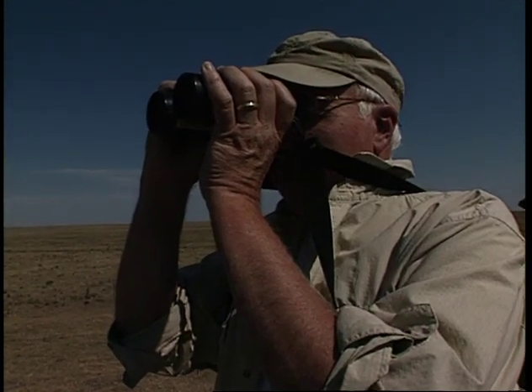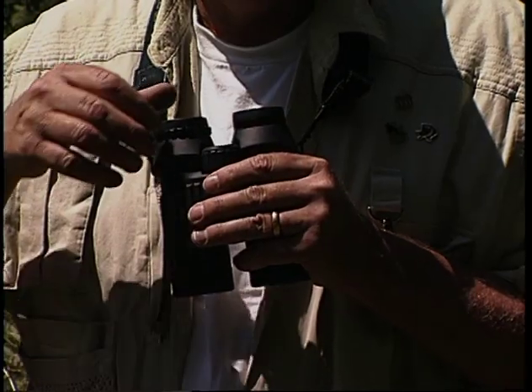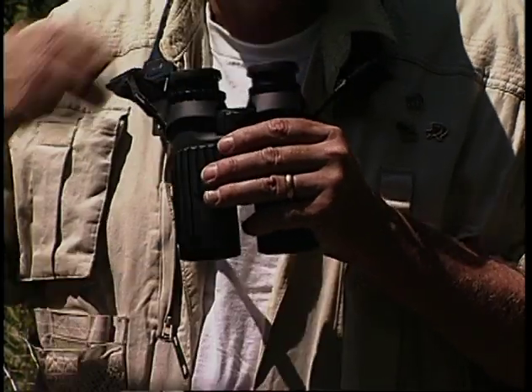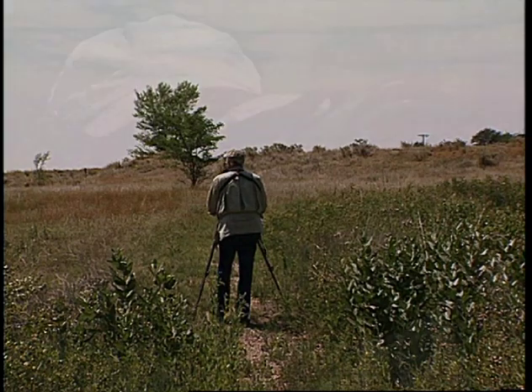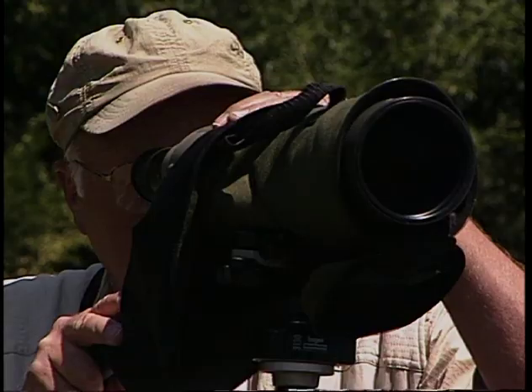Along with the basics, Richard recommends a pair of binoculars with a strap. You can find them for under $100 if you're just starting out, though models range to about $800. An experienced birder may even bring a spotting scope, because as Richard says, your view is only as good as your optical equipment.